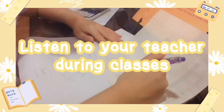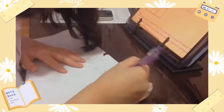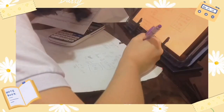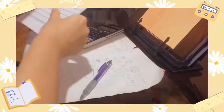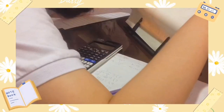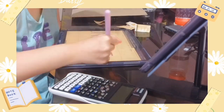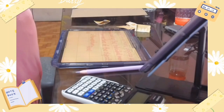Next is to listen to your teacher during classes. I find that when I listen to my teacher, they sometimes stress certain parts of the lesson, and when it was exam time, I found that the parts they stressed had the most points in the test. So, listening to your teacher during class will allow you to know which parts of the lesson to focus on when studying.